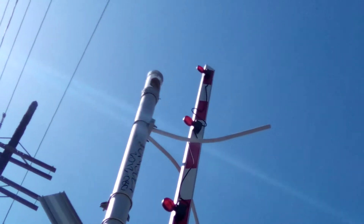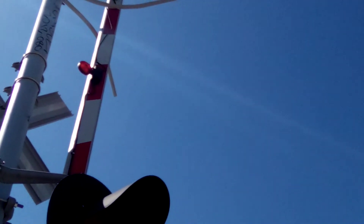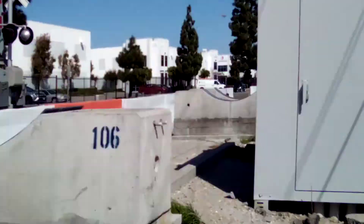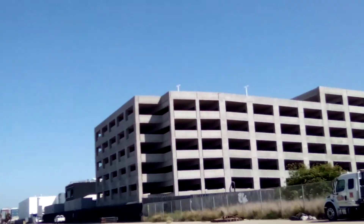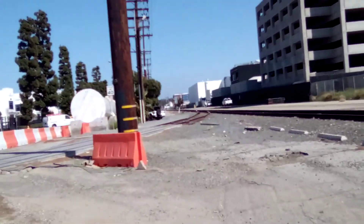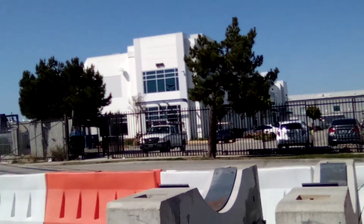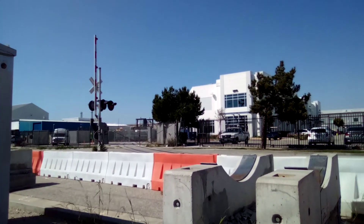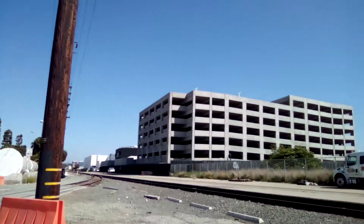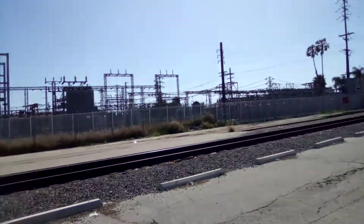Then we have another general signal with the state track bell, and then we have another Reka gate light. This line is still used, but the other side I don't know if it's used or not. This way is heading towards Hawthorne Airport, and this way is heading towards LA. This is the El Escondido Junction area.